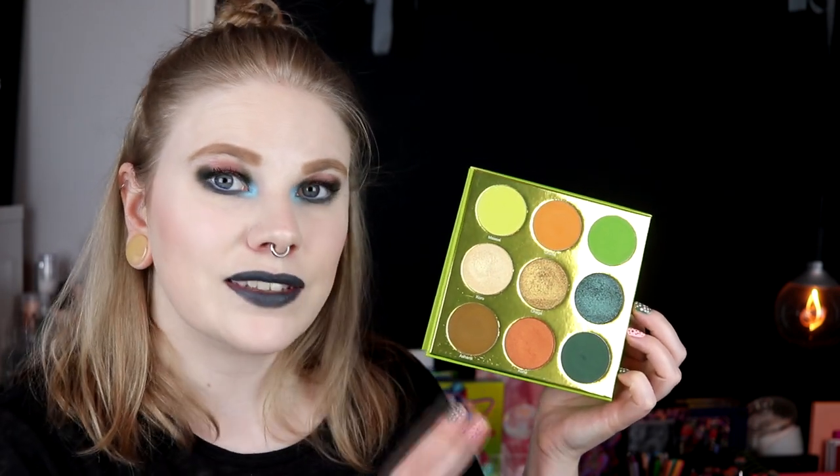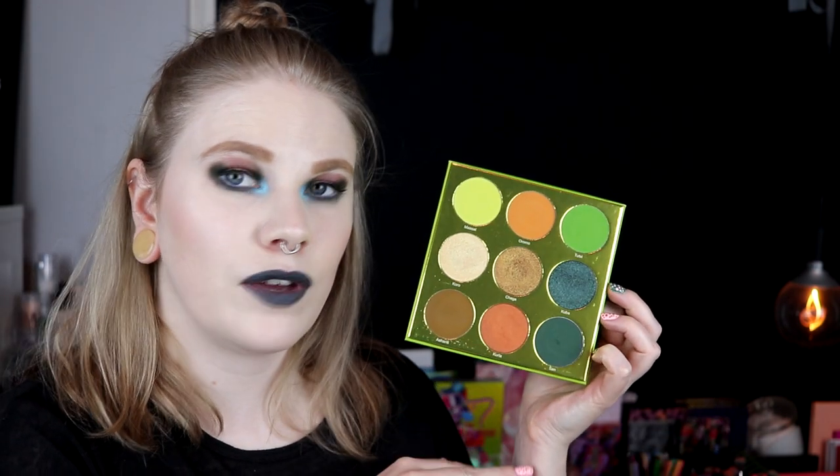Then we have The Tribe — this is one of my absolute favorite palettes from Juvia's Place ever. I just love this. This Curla shade is one of my absolute favorite shades in my entire collection. Juvia's Place did an amazing job with this one. It's grungy, it's green, it's orange — it's everything I want.